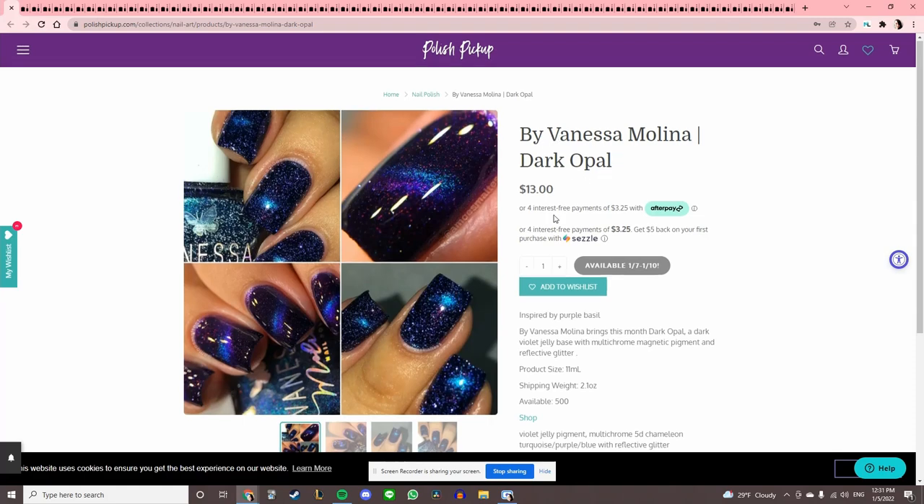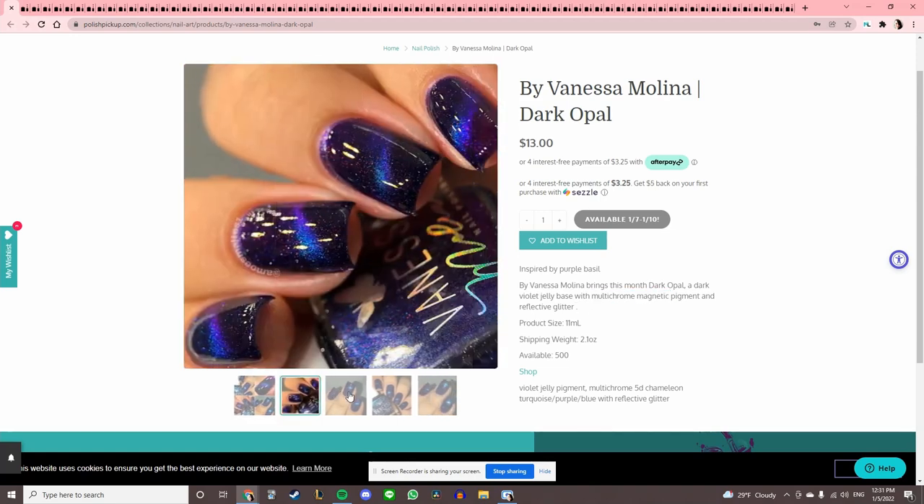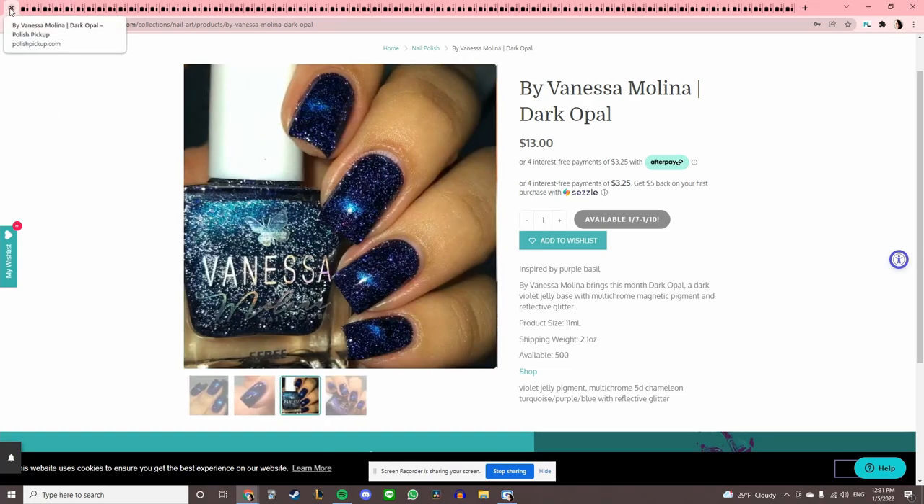By Vanessa Molina, 'Dark Opal,' inspired by Purple Basil. This is multi-chrome and magnetic — it looks really cool, kind of like a galaxy. But I do have a lot of galaxy-leaning magnetics.